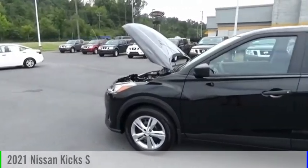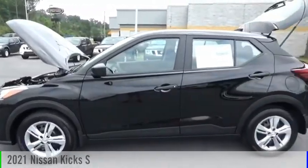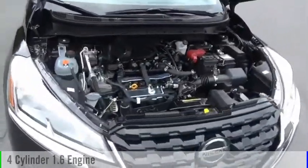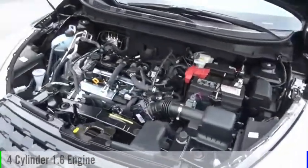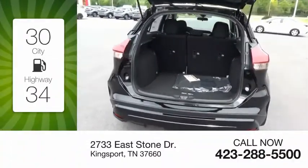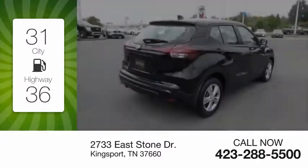You are going to love the 2021 Kicks. This vehicle is powered by a front-wheel drive, four-cylinder, 1.6-liter engine, and comes with a continuously variable transmission. Great fuel efficiency saves you money by requiring fewer trips to the gas station.